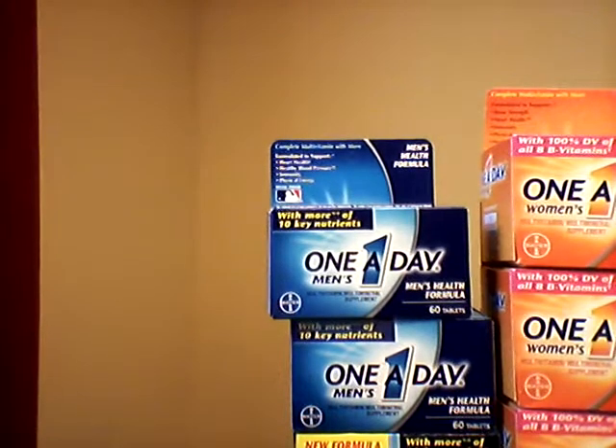But the deal with CVS does expire on Saturday, so that was my quick little couponing video.